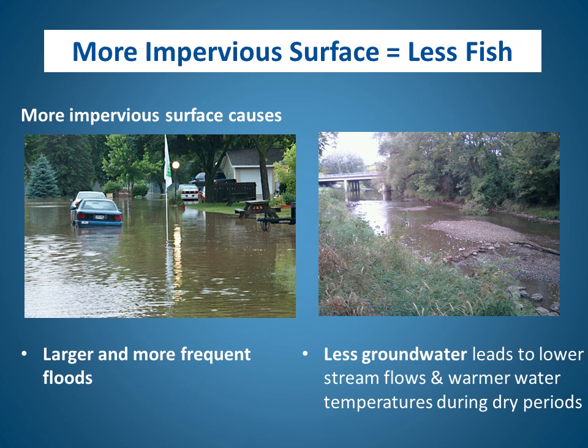Let's talk about why more impervious surface results in fewer fish. Impervious surfaces cause rain and snow to run off rather than soak into the ground and become groundwater. Greater runoff from impervious surfaces leads to larger and more frequent floods during wet periods. The flip side is that because the water runs off during storms, it doesn't soak into the ground, leading to lower stream flows and warmer water temperatures during dry periods, which is hard on fish.